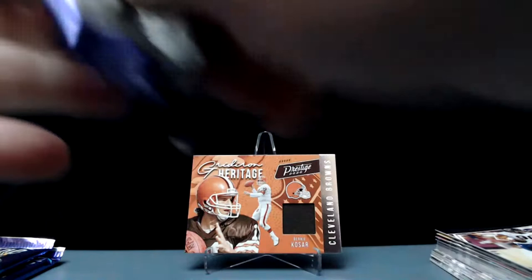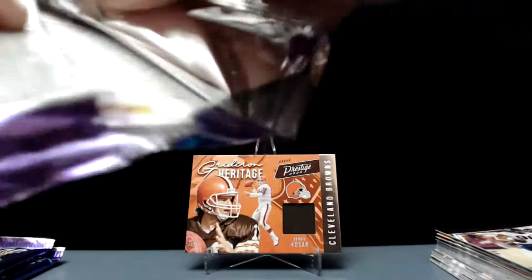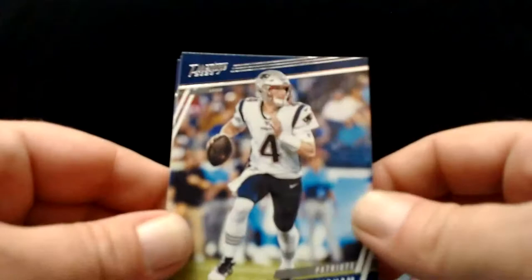Alright, we've got three more packs in this first blaster. Got our big-time gridiron heritage — Bernie Kosar again! I've bought a ton of football this year, been waiting for this.